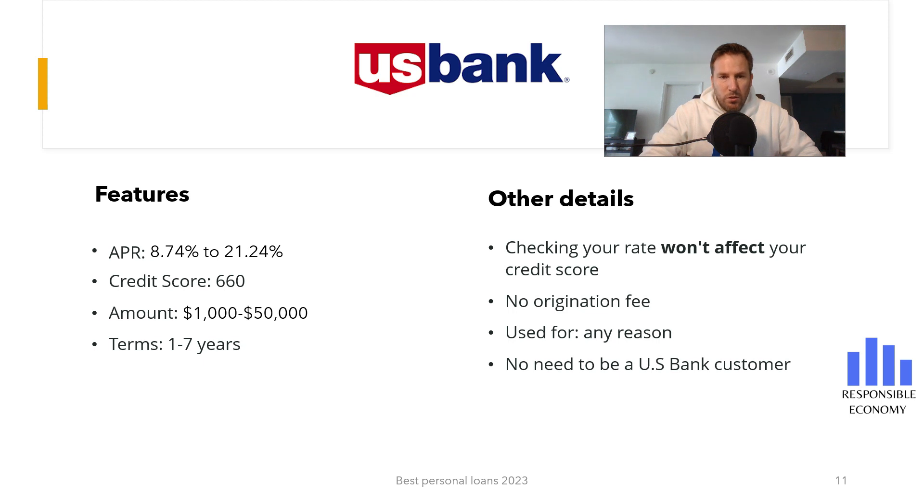The lowest APR in the range is available on loans of $10,000 or more, with a term of 12 to 36 months, a credit score of 800 or greater, and includes discounts for automatic payments from a U.S. Bank or external personal checking or savings account. It is not necessary to have a checking account with U.S. Bank to apply for a personal loan.